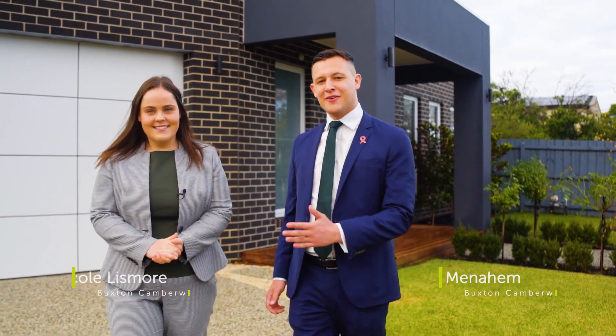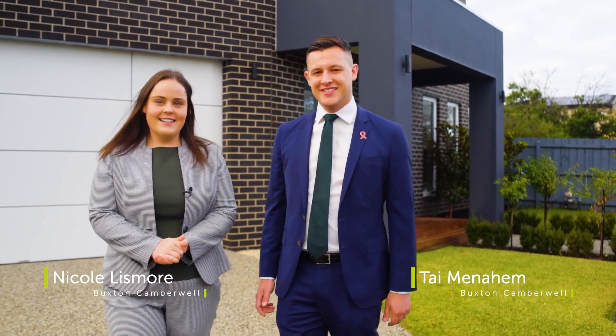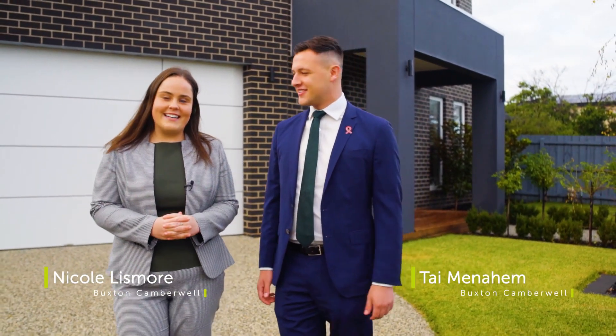Hi there, Ty Minahem and Nicole Ismore from Buxton Real Estate here. Today we're at 5 Tarrican Avenue here in Ashburton. It's a magnificent home with all the extras and we're really looking forward to showing you through.